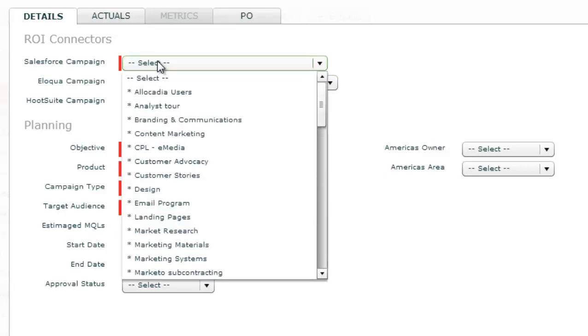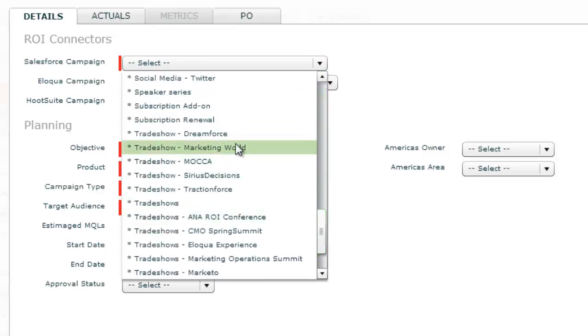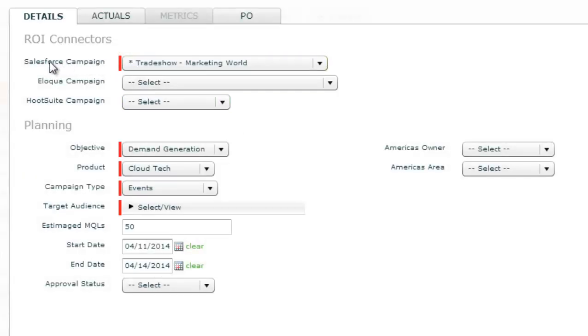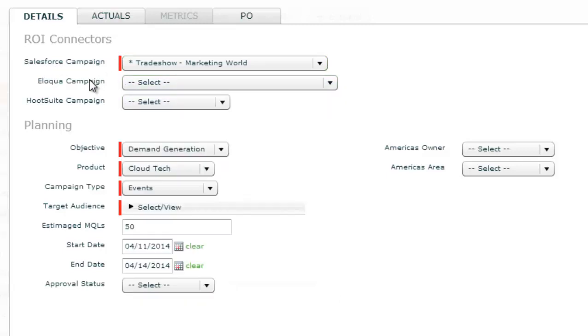At the top here, I can link all of my results data back to my investment. I can tag the campaign from my CRM, for example, here. Or I can also tag my Eloqua campaign for top-of-the-funnel results data to tie back, as well as, if relevant, the social media system from Hootsuite to tie back to investment.